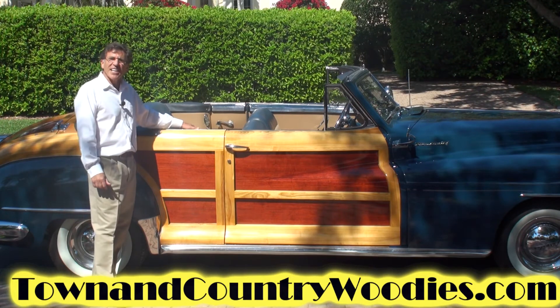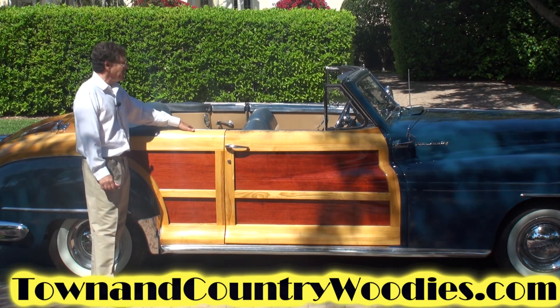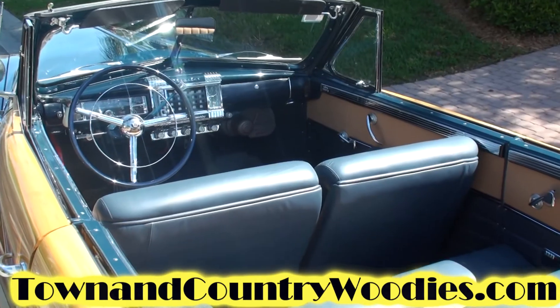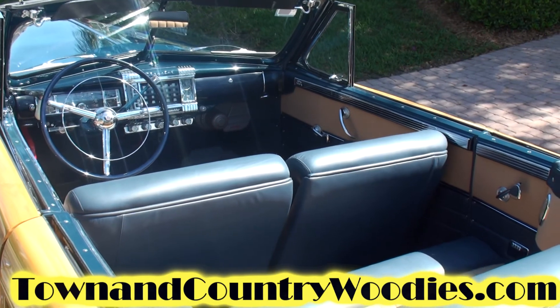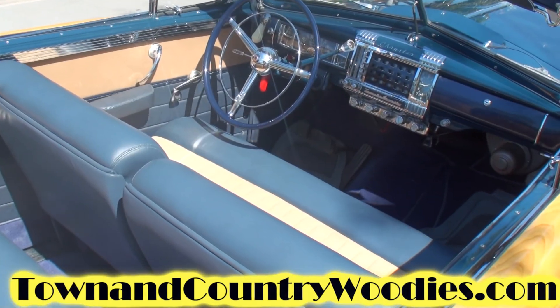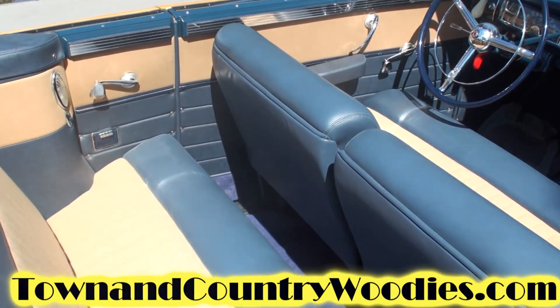But with a lot of TLC and a lot of hours, as you can see, we brought it back to life. This particular car is painted in an original color, St. Clair blue, with the interior being leather and Bedford cord.